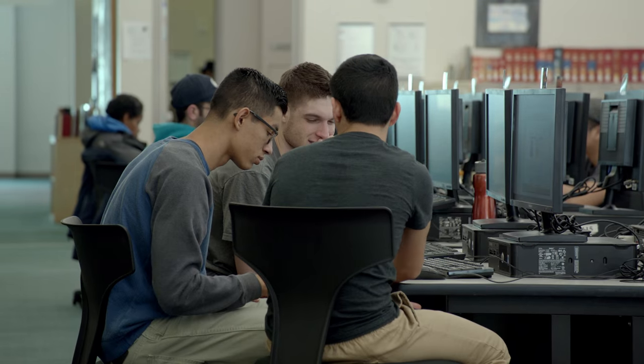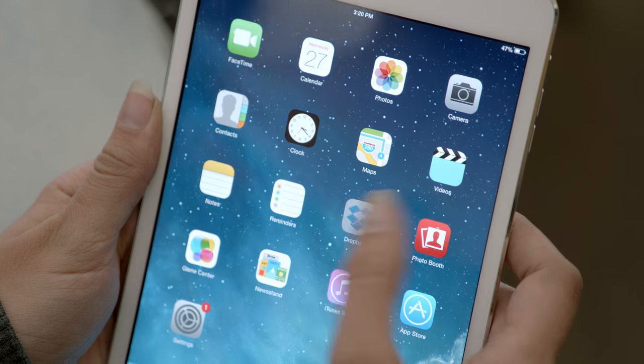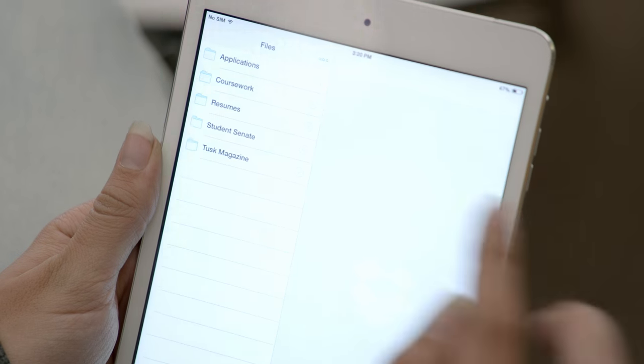Students often don't work alone. How can we put all that data in a common place that all can work together? We provide people with a tool that they can work and collaborate with other members.